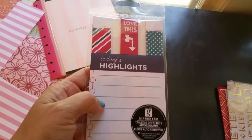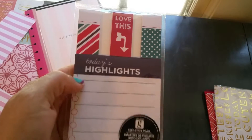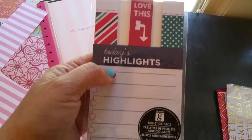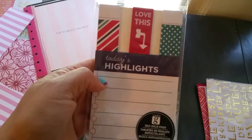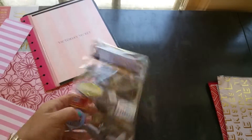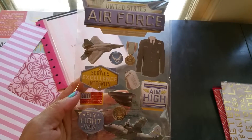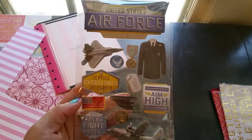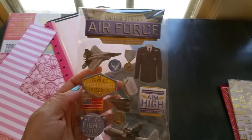I got these little sticky pad flags — they're kind of red, white, and blue with a little turquoise. I'm going to use these for a planner I'll be making for a really good friend of mine. Her daughter joined the Air Force right after high school graduation last year. I plan to incorporate this into her planner. She's her youngest daughter and really wanted to do that.